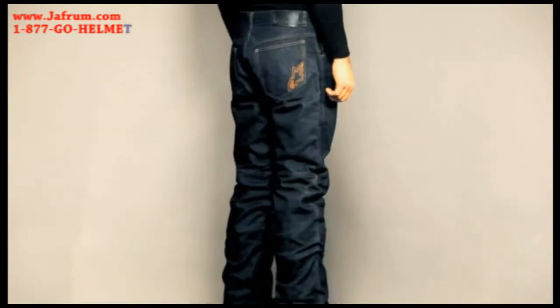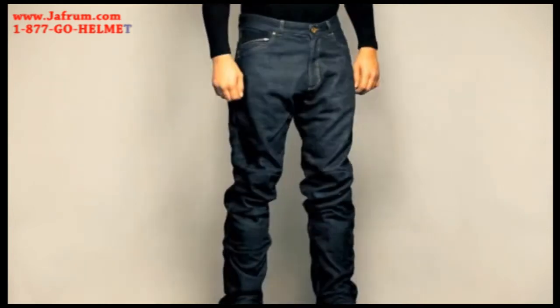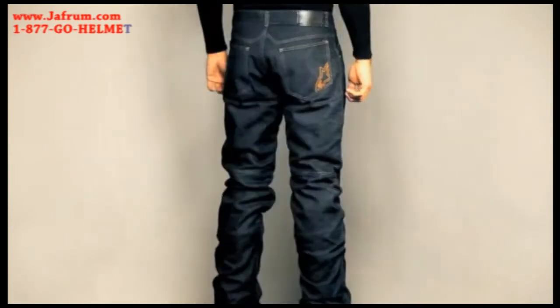The Urban Commute is the natural habitat for these abrasion and tear resistant technical cotton denim riding pants from Alpinestars City Collection.